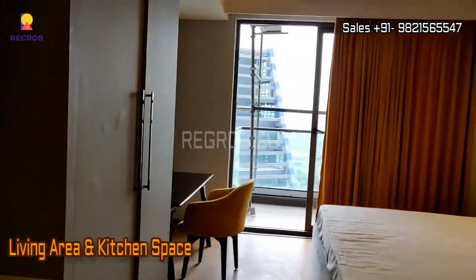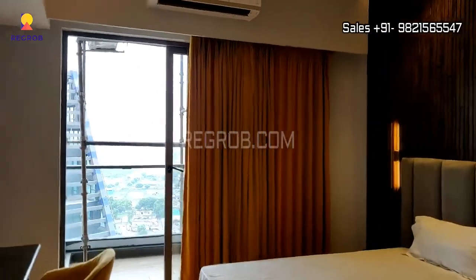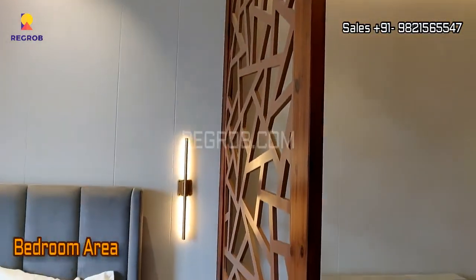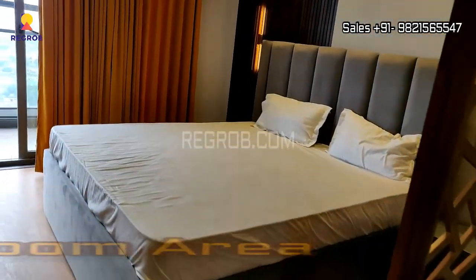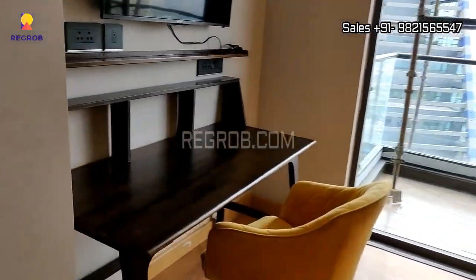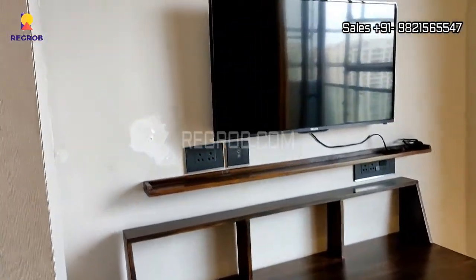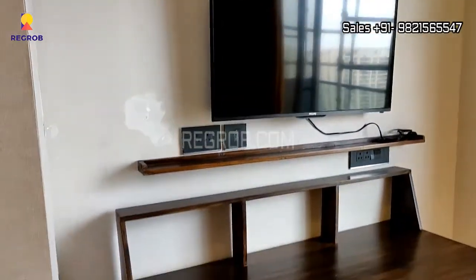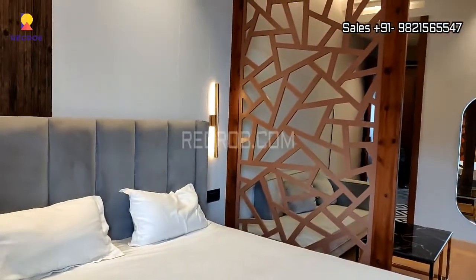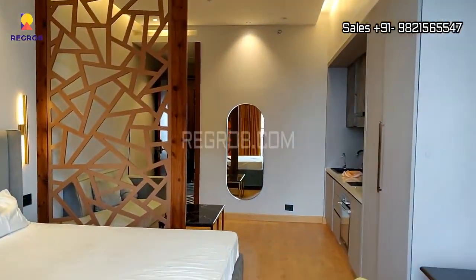Here you can see the living area and the kitchen space, and further we have the bedroom area. And here's the study table and the TV unit, so this is the entire space.